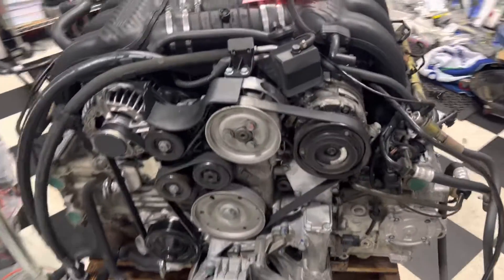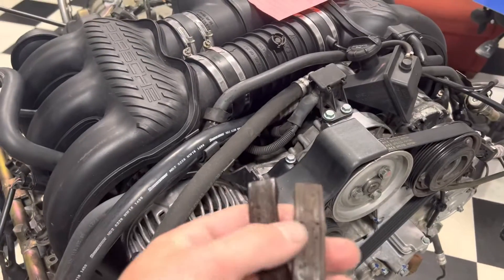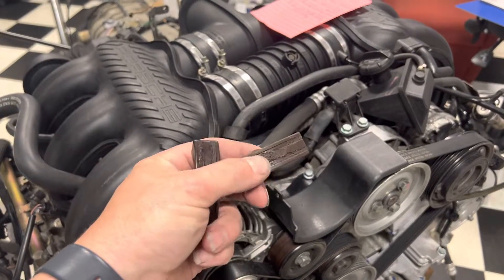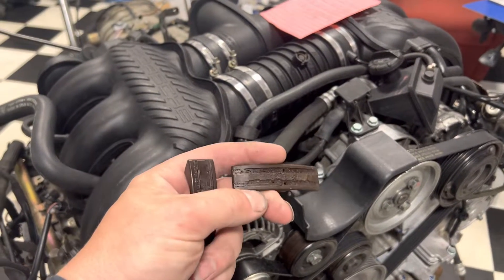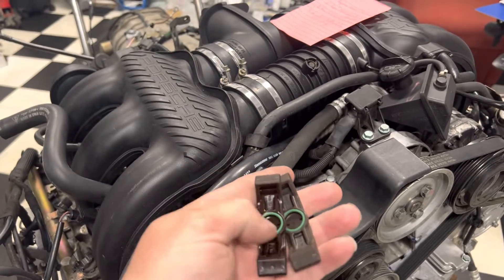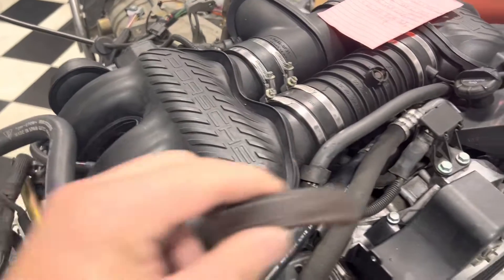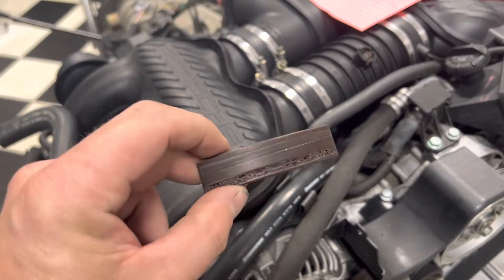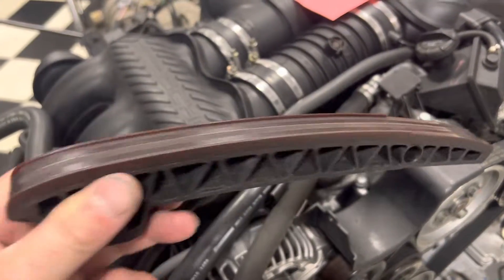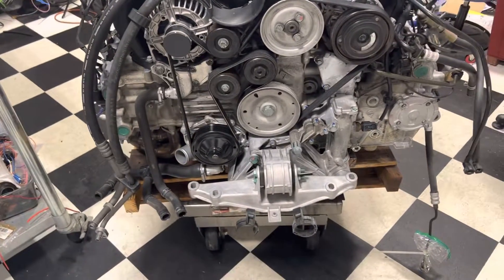Basically we had camshaft deviations and the little pads in the cam chain tensioners — you can see they're worn out. Both of them on the pressure side: one of them cracked and got thrown away, but this is the other side, not quite as bad. The long paddle was perfectly fine, but since we were in there we decided to change it anyway.